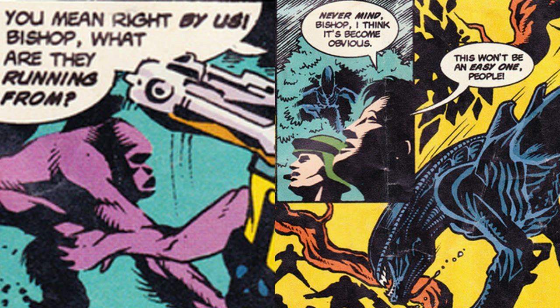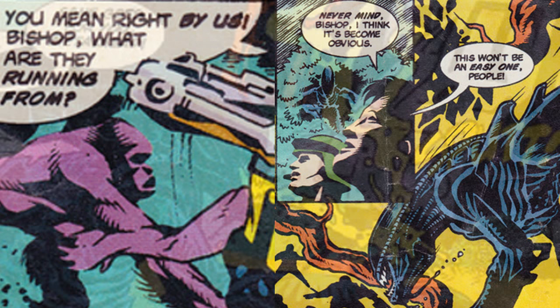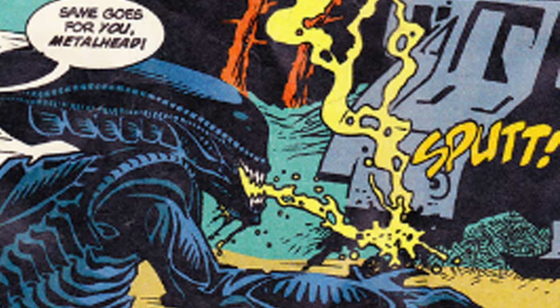They are running in the marines' direction until they end up running past them, only because there was a greater threat behind them. Their dropship is then later destroyed when an alien spits acid on the warhead and it blows up the ship. The team is then stranded and forced to defend against this new threat.